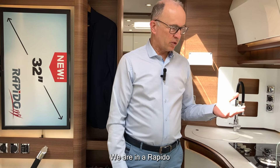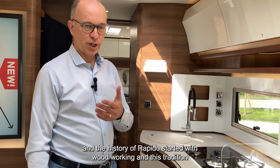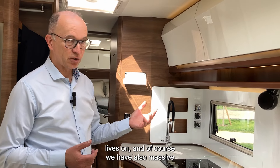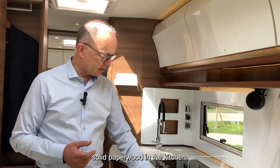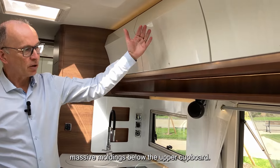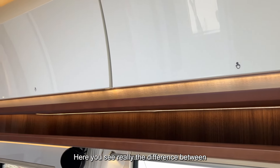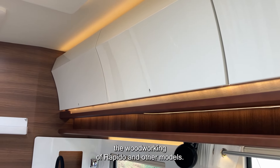We are in a Rapido, and the history of Rapido started with woodworking — and this tradition lives on. Of course we have massive solid maple wood in the kitchen, around the table, and in all the moldings below the upper cupboards. Here you really see the difference between Rapido's woodworking and that of other models.